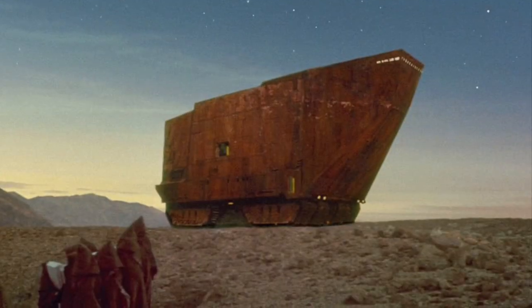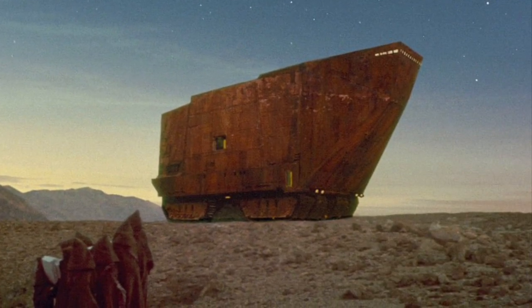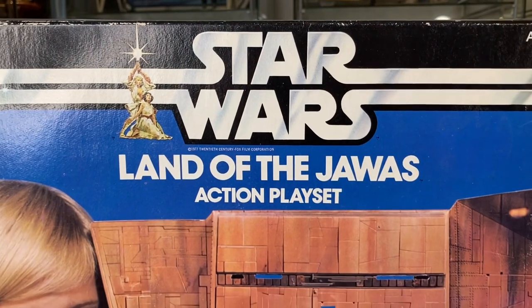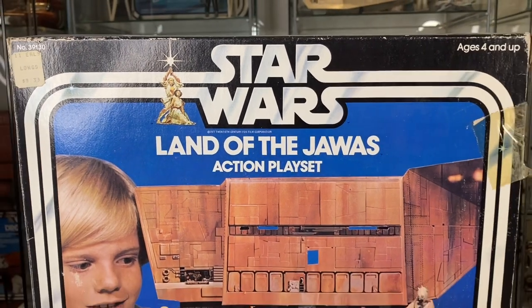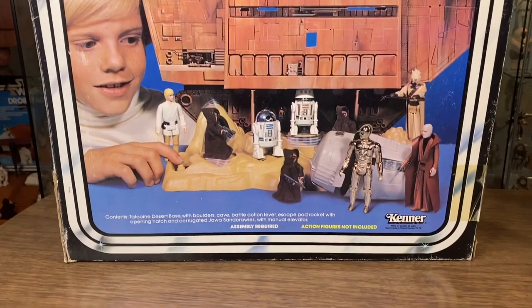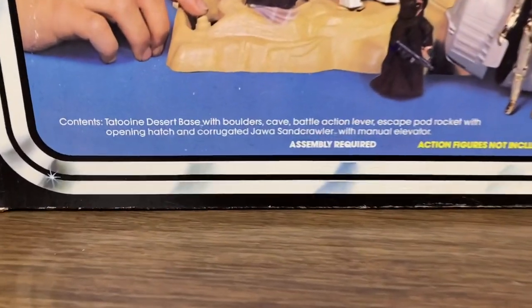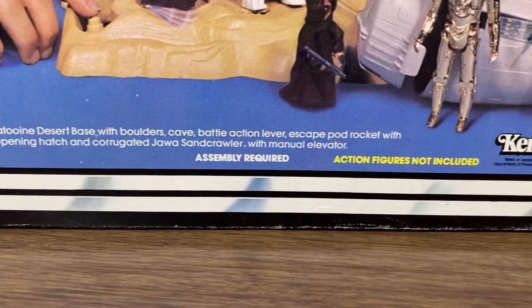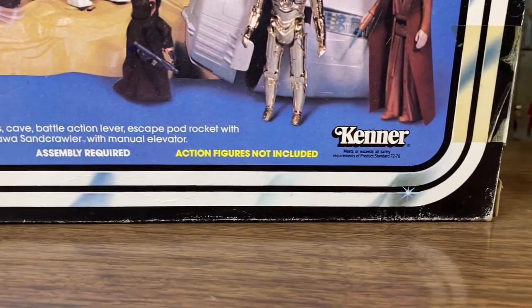The Jawa sandcrawler seen in the original Star Wars movie is an iconic vehicle that everyone remembers. Luckily, kids got their very own sandcrawler in 1979 when the Land of the Jawas action playset was released by Kenner — one of the first early playsets that actually allowed us to go back to Tatooine and feel like we could steal some droids of our own.